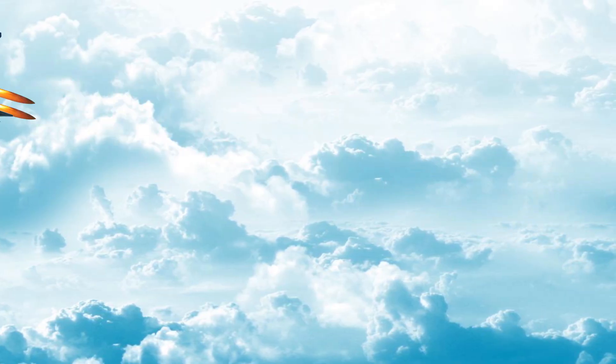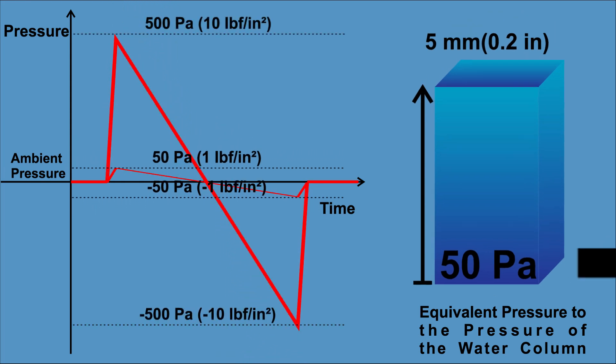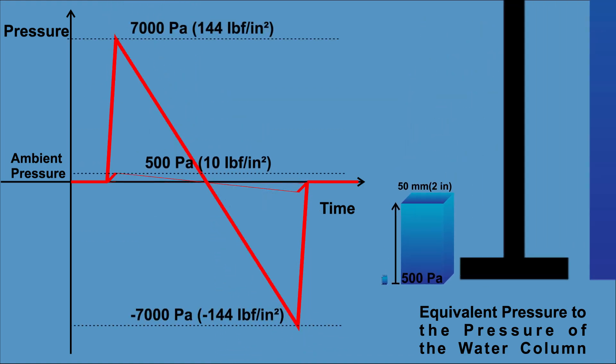For supersonic aircraft, the overpressure of a sonic boom ranges between 50 and 500 Pa, and the strongest ever recorded sonic boom had a pressure difference of 7,000 Pa.